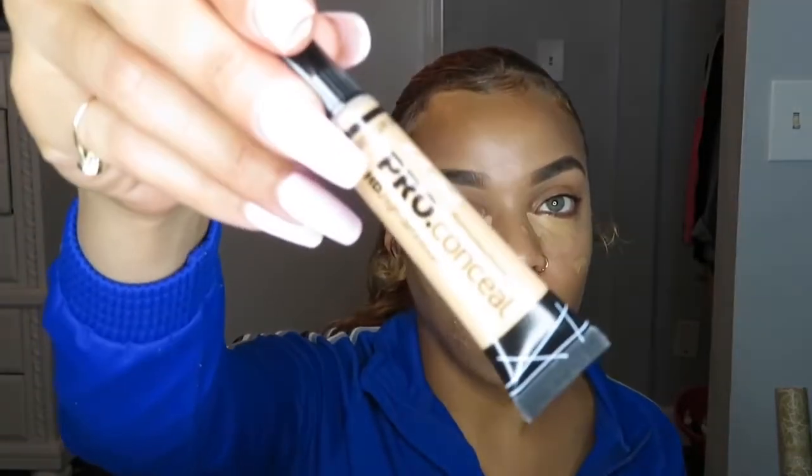I always use the LA Girl concealer — this is in the color Medium Beige, basically my exact skin tone. Whenever I want a little extra brightness under my eyes I use this NARS concealer in Macadamia — it's too light for me, but I just put it in the corners to kind of open my eyes a little bit more. Then I let it sit and bake.